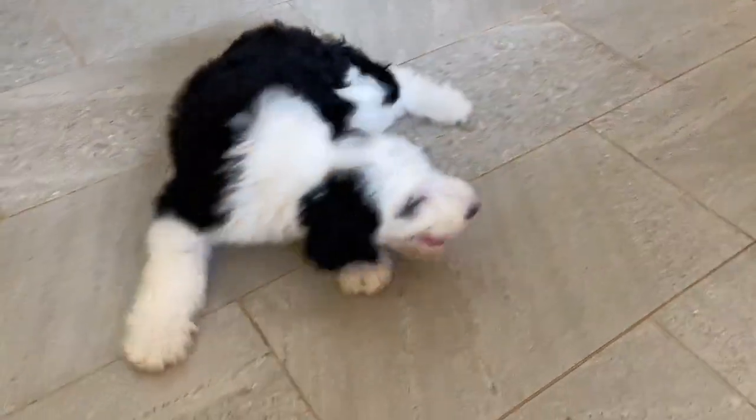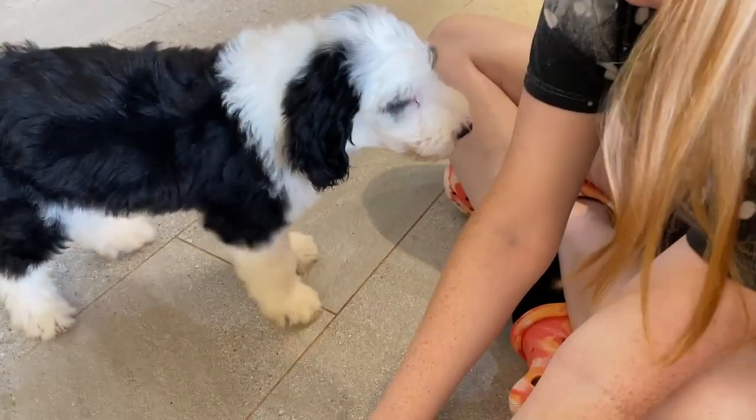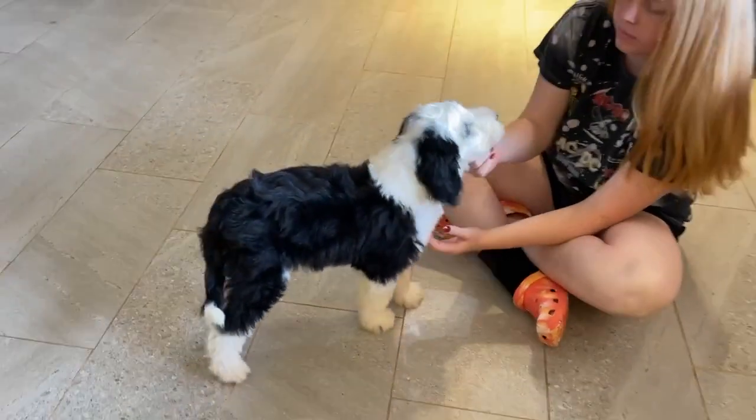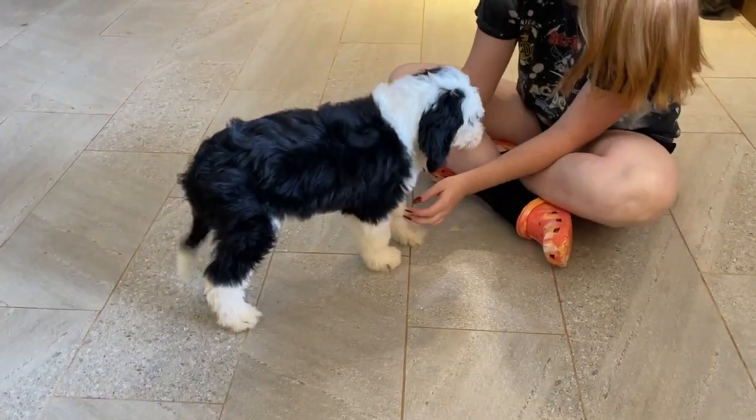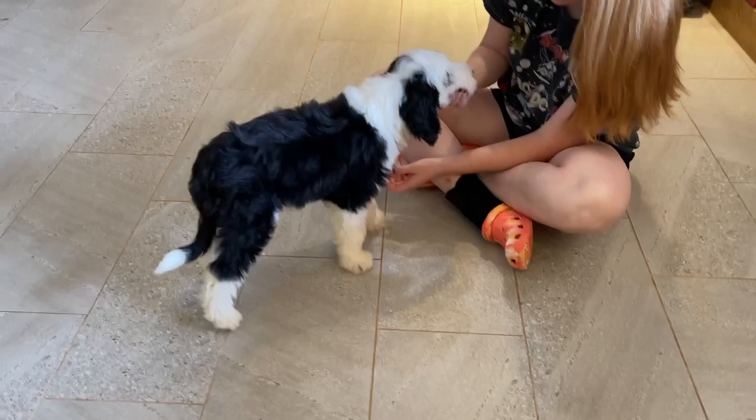This is the last of the Harmony puppies. This is Harmony's Boy Blue. He is ready to go home and he is the very last of Harmony's puppies. Harmony has just had her last litter.